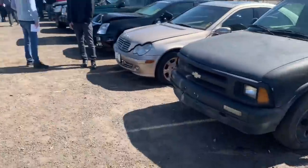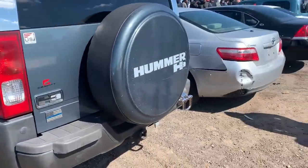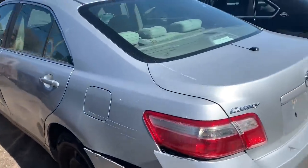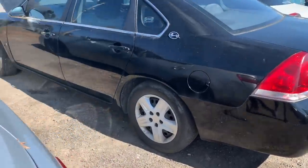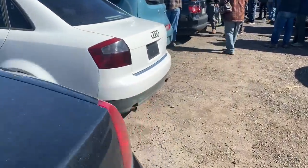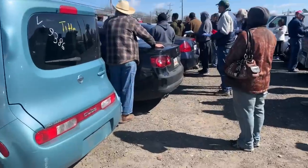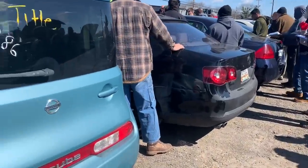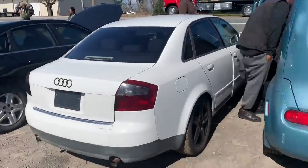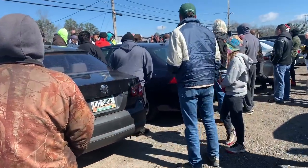Looks like all the good cars are in the front. Got the Hummer right here, Camry right here, Impala, Audi — they got another one over there. I know they're probably gonna go hard on them.